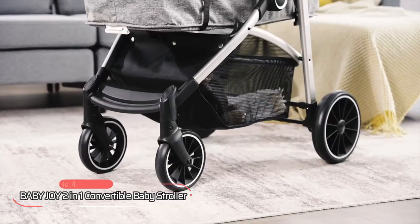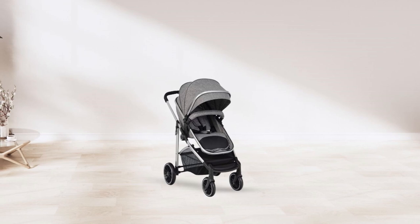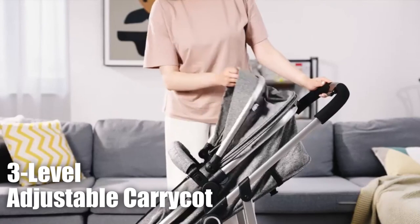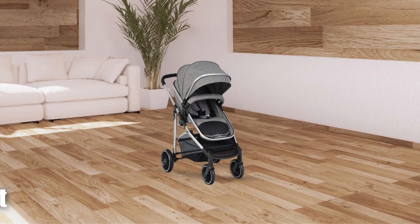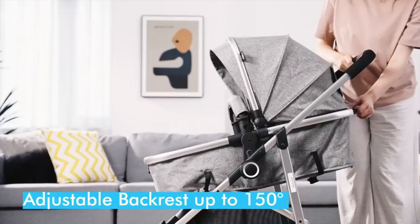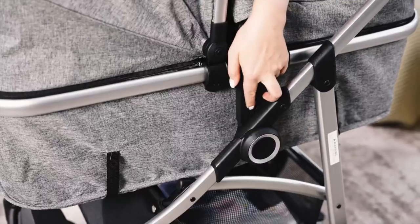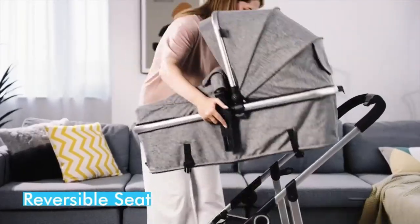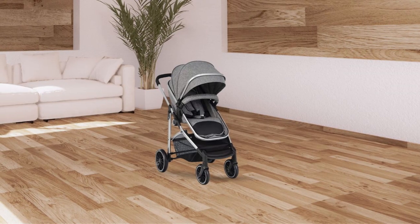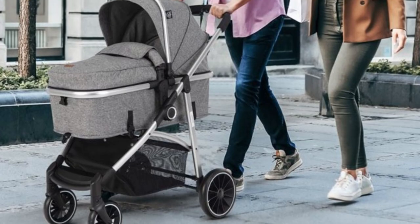At number four is the Baby Joy 2-in-1 Convertible Baby Stroller. The stroller's high landscape design keeps your baby safe from car exhaust and dust while providing a comfortable ride. Its three-level adjustable carry cot is perfect for newborns, while the sitting mode is suitable for infants over six months. The adjustable backrest can be set up to 150 degrees, and the reversible seat allows your baby to face forward or toward you. The five-point harness guarantees safety with a comfortable fit, and the shock-proof wheels absorb bumps for a smooth ride.